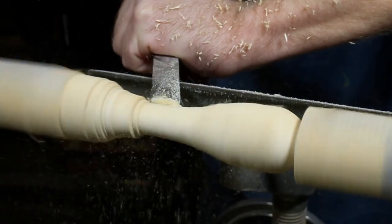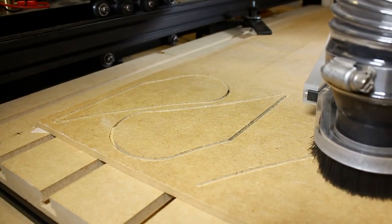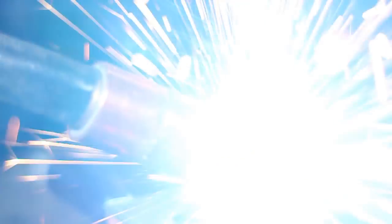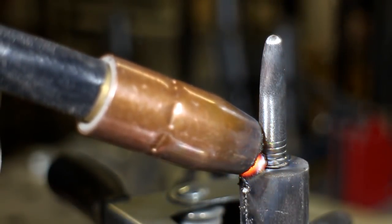And to select the winners, I could just run those comments through some sort of randomizer, but this is a channel about making things. So I'll be selecting the winners using this. That's right, it's a lawn dart.